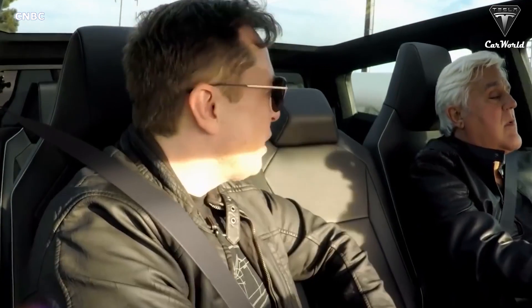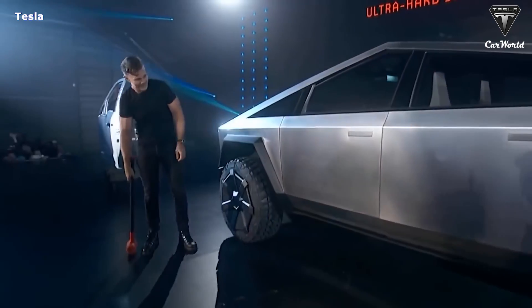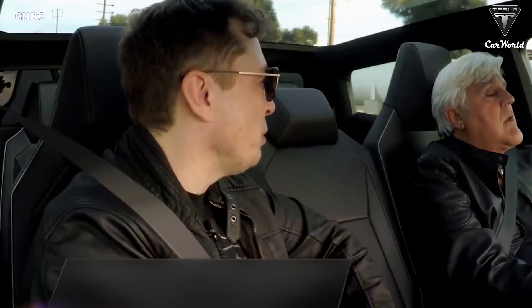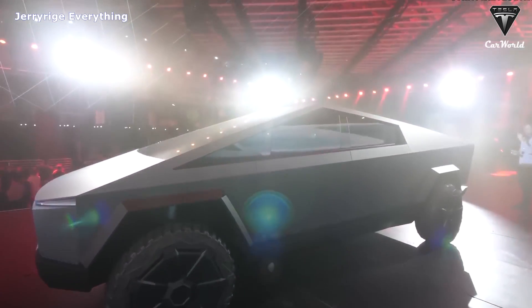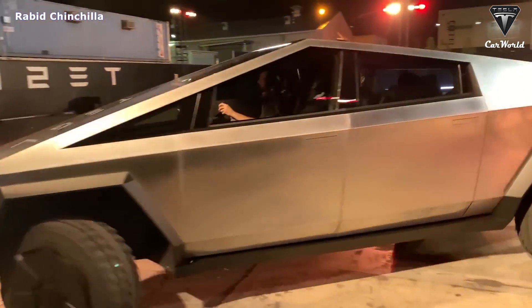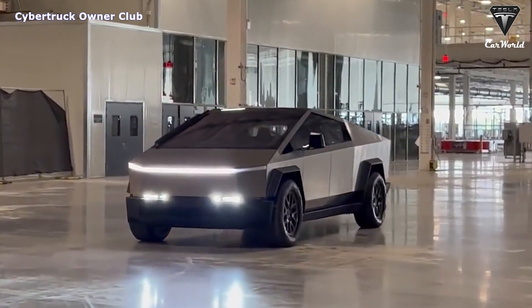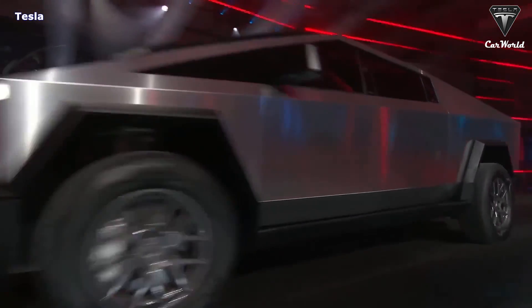Tesla always wants the production car to be better than the show car. It always drove me crazy when manufacturers would come out with a cool-looking show car and then the actual production car would be way worse. The Tesla Cybertruck has created a cult following even as delivery times are consistently delayed, and the new update on Cybertruck will make you hold your breath because of a series of changes that are far different from the original version.